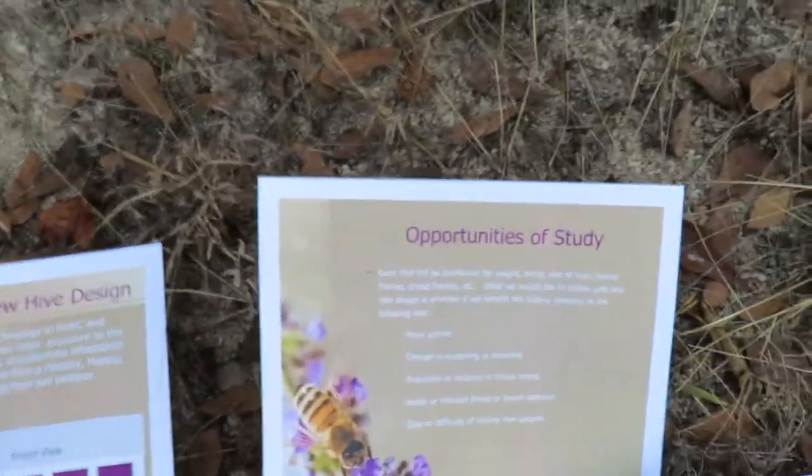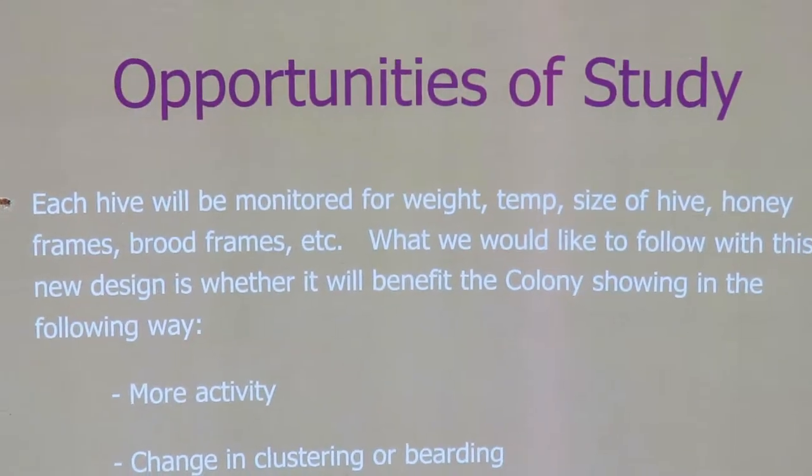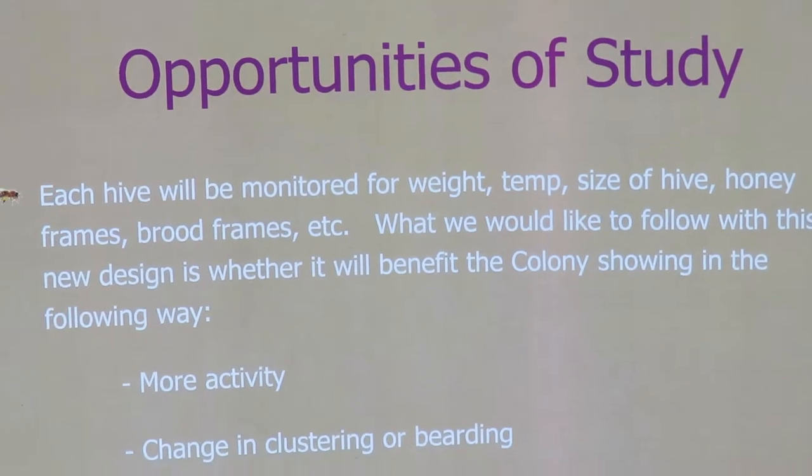And there are opportunities for study — a lot. Each hive will be monitored for weight, temperature, size of the hive, honey frames, brood frames, etc.